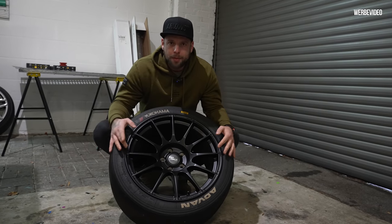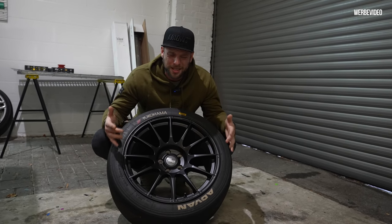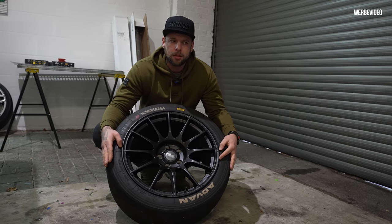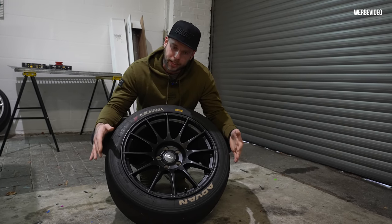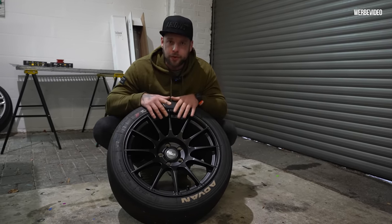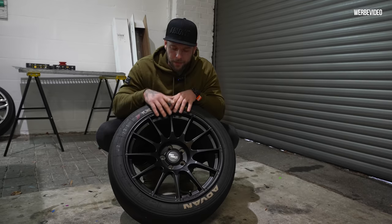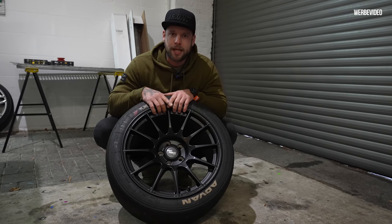Deswegen hatte ich angefragt, ob ich diese Felge, weil ich die einfach so ultra sexy finde, ob ich die aufs Auto stecken kann für die erste Motorschau, damit er halt noch mehr diese Motorsport-Optik hat. Ich habe für die Felge nichts bezahlt, das ist auch nicht meine. Die ist geliehen für die erste Motorschau.